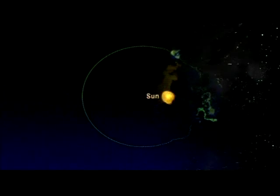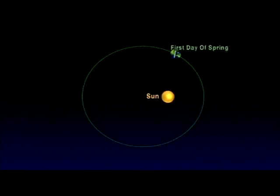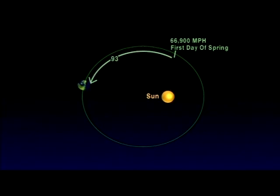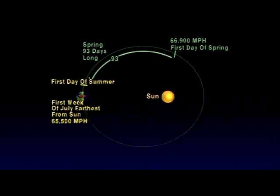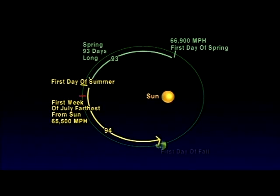Let me show you. On the first day of spring, our Earth is traveling at a speed of 66,900 miles an hour and is moving farther from the Sun and slowing down. Therefore, it takes 93 days to go from the first day of spring to the first day of summer, so spring is 93 days long. Then the Earth continues to slow down until it is at its farthest point from the Sun the first week of July, when it reaches its slowest speed of 65,500 miles an hour. Even so, it takes 94 days for our Earth to travel from the first day of summer to the first day of fall, which makes summer 94 days long.